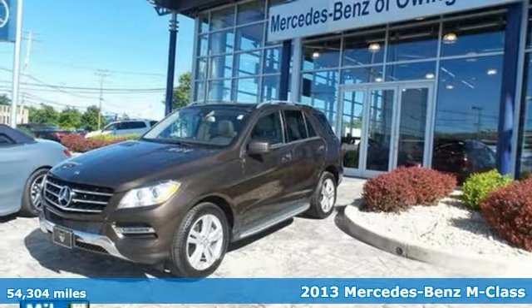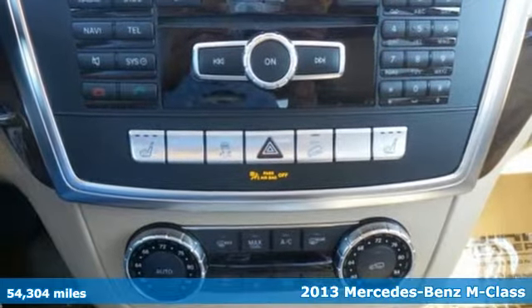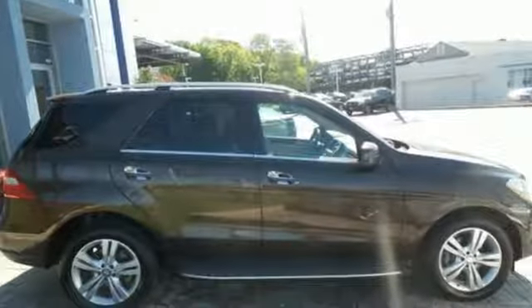Here's a 2013 Mercedes-Benz M-Class. It handles cargo like an SUV, but handles corners like a Mercedes-Benz. It provides the insight to reveal what's next and the instincts to see you through it.